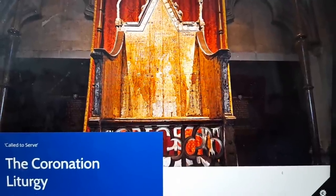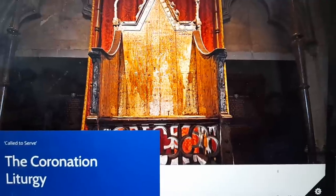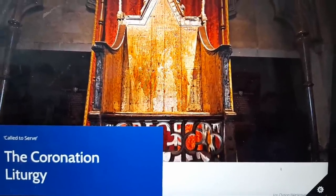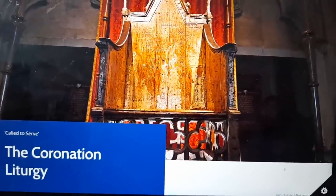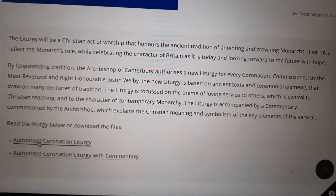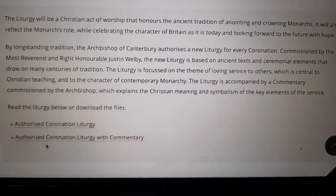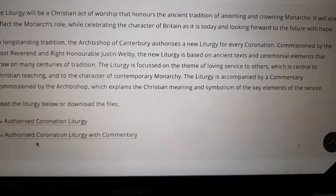This is the official programme for the service at Westminster Abbey for Their Majesties' Coronation next Saturday. If you want a copy, you can download it for free. Go to churchofengland.org, scroll down, and you'll see you can download the programme or download the programme with commentary — all for free — so you can follow and understand the service.